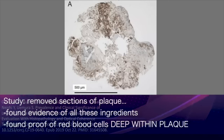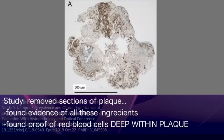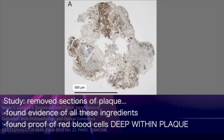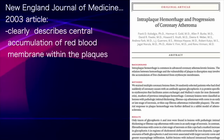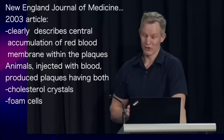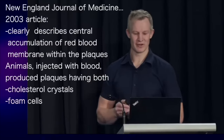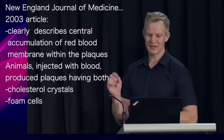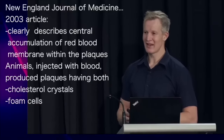They obtained further definitive proof of the presence of red blood cells by using a brown stain for a chemical called glycophorin A — a chemical only found in red blood cells. Look at all the brown: conclusive proof of degraded red blood cells deep within a plaque. It clearly describes the central accumulation of red blood cell membrane within atherosclerosis. Furthermore, the investigators injected red blood cells into animal models of atherosclerosis and found that this injection produced plaques containing both cholesterol crystals and foam cells.